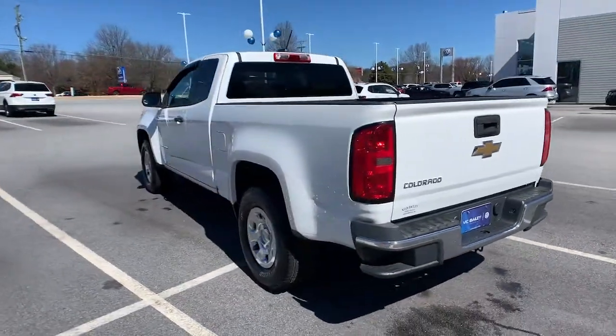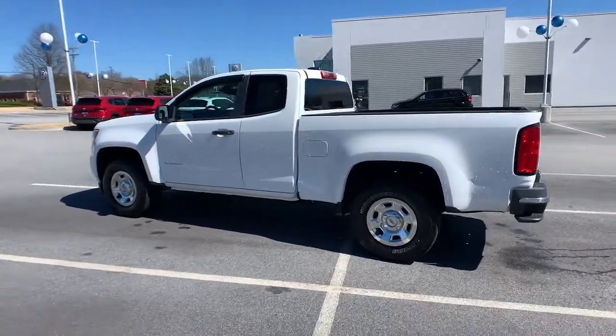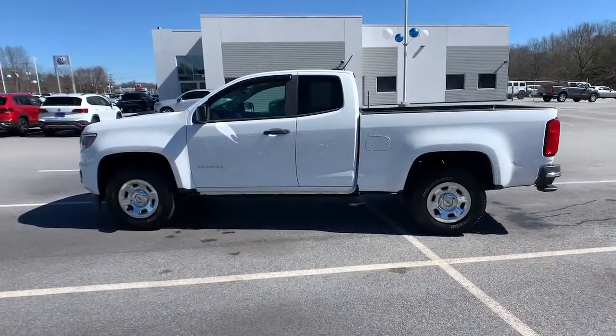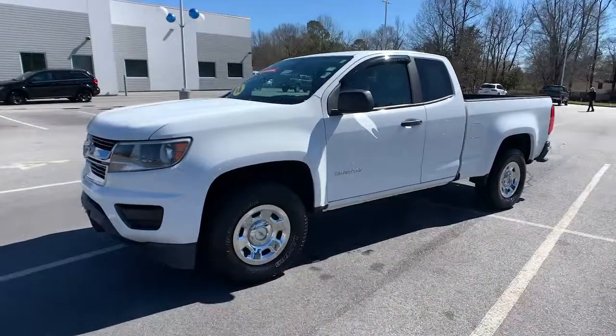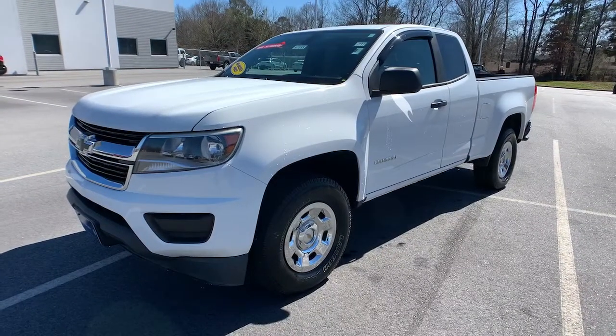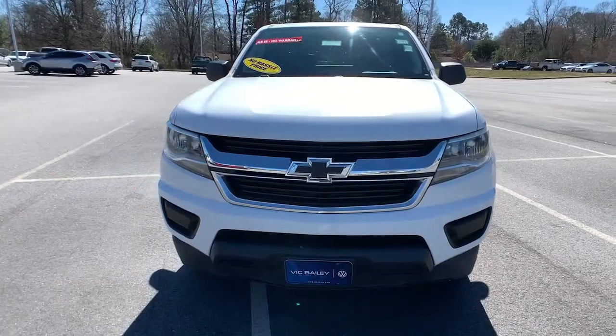These are just some of the great options this vehicle comes with: electronic stability control, trip computer, power windows, bucket seats, four-wheel disc brakes, power steering. The Colorado takes care of business without sacrificing comfort and convenience. Take it out for a drive and see for yourself.